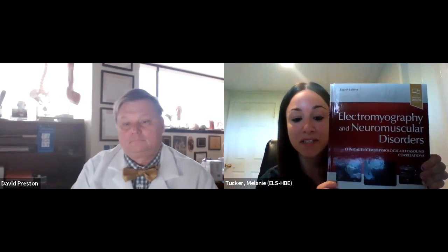Hi, my name is Melanie Tucker, Senior Acquisitions Editor for Neurology here at Elsevier. I am delighted to be interviewing Dr. David Preston of Case Western Reserve University in Cleveland, Ohio today to discuss the newly published fourth edition of his book, Electromyography and Neuromuscular Disorders.